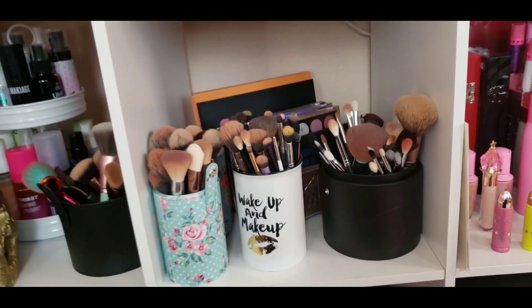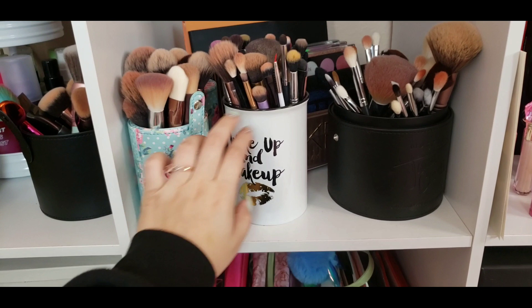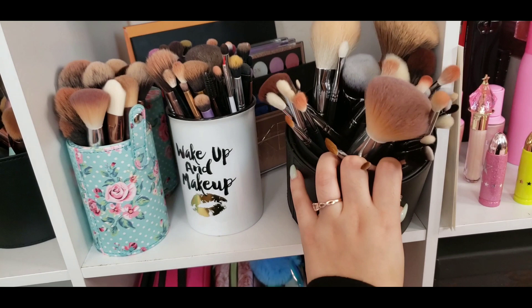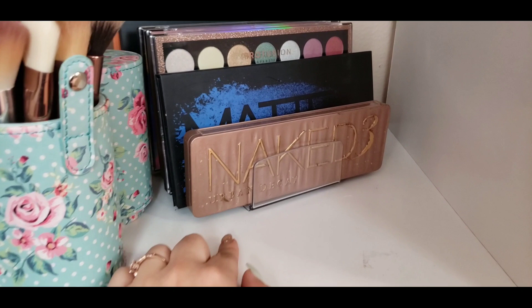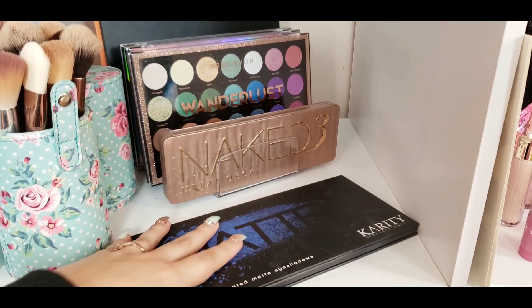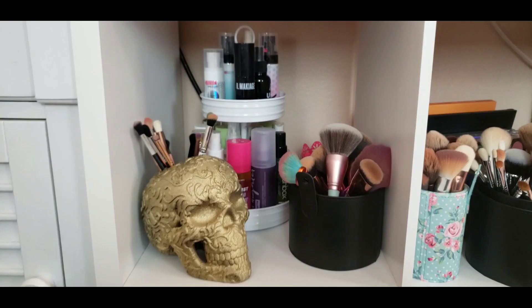Next is part two — and part three — of my brushes, because I have a crazy amount. This section has all of my James Charles brushes I got for the holidays in a super cute organizer. Behind the brushes we have some more palettes: the Naked 3 from Urban Decay and one of my favorite palettes, the Charity Matte palette — I saw someone talk about it once and I had to have it, and I do not regret that decision at all.